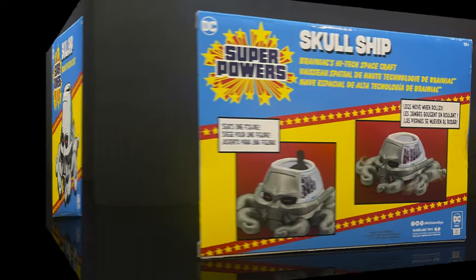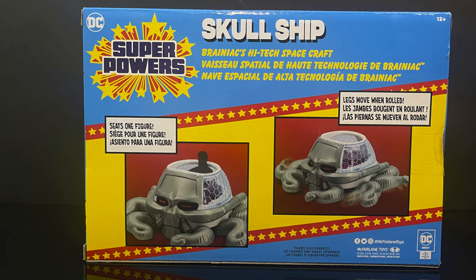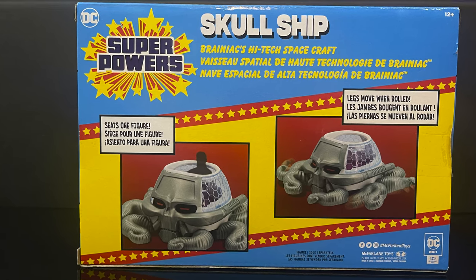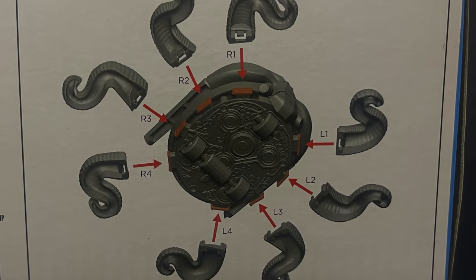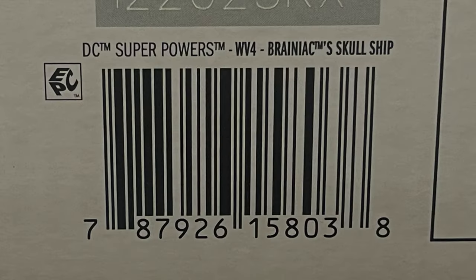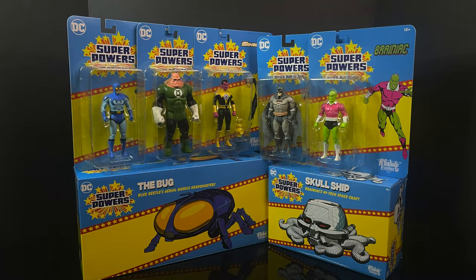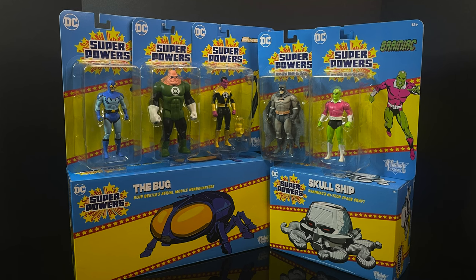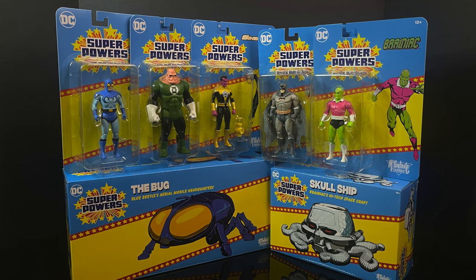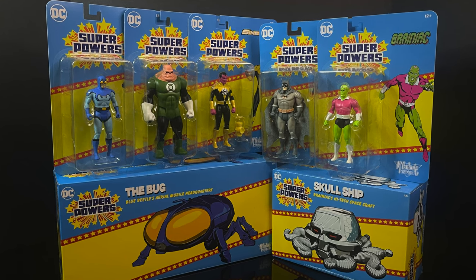We have the Skull Ship from Brainiac — this is very cool. Old-school Superpowers collectors rejoice; they never made this back in the day, they were slated to but McFarland Toys made it and it looks awesome. Same thing on the bottom as the Bug ship — it has very designated tentacles for certain areas. Check the usual shops; these are starting to hit Walmart stores and GameStop shelves and should be shipping in online any day now. Sit back, relax, grab a nice hot cup of coffee — this is a look at Wave Seven, here we go.